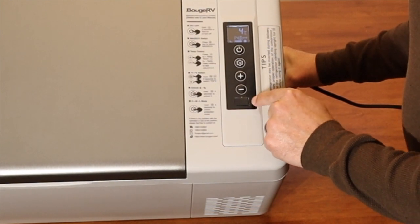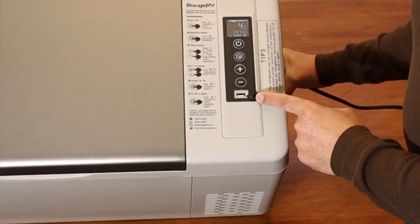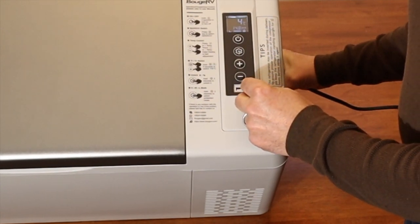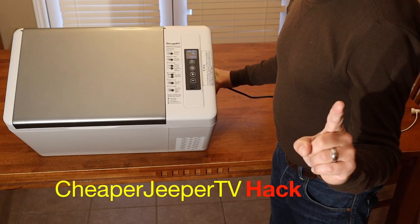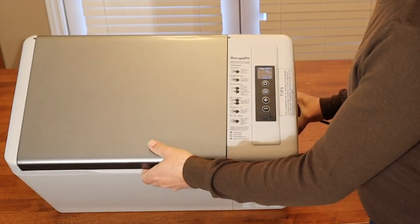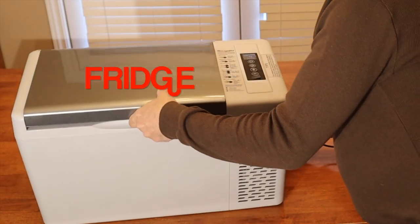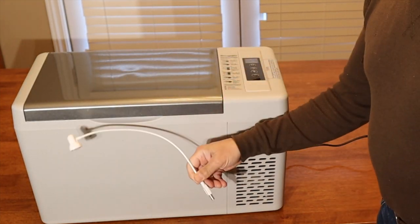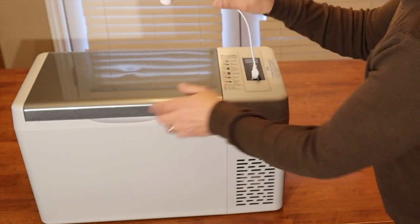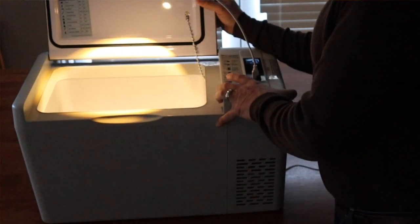Another interesting thing I want to point out is this little port right here. Believe it or not, there's a USB port in this fridge. When camping, I needed to access something on my phone but was worried I was too low on juice, so I actually plugged into here. The inside of the cooler doesn't have a light, so I thought: using the provided USB port and one of these inexpensive USB-powered LED lights, I could just plug it into the USB port and now I have a light. At night time, if I needed to access something from the fridge, I could just plug in that USB light and it gives me some light.